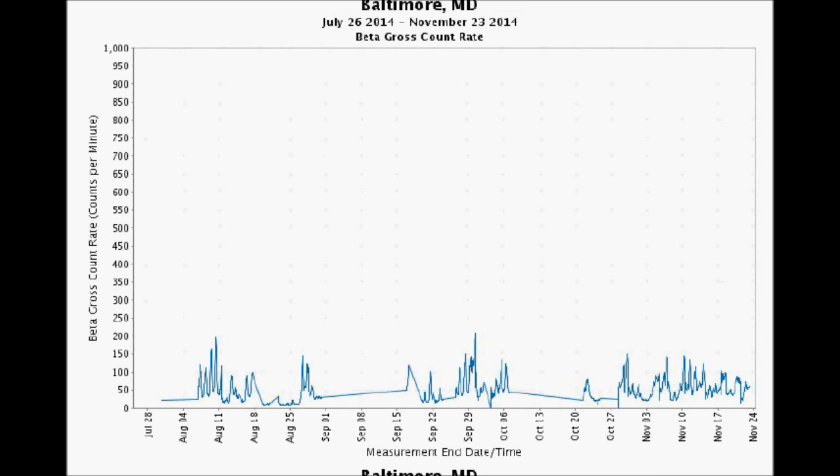Baltimore, Maryland — both their beta graphs and gamma graphs are working. You will see these long stretches of literal flatlining. But yesterday it was down around 55 counts per minute, which is good. Even when they flatline, these graphs will come back on, and we thank the folks who actually operate them in the field for their work.